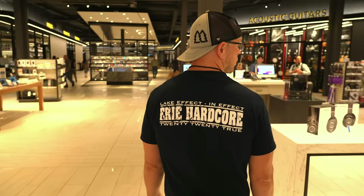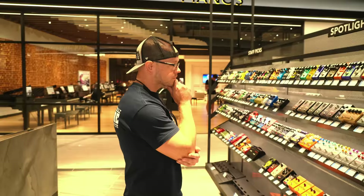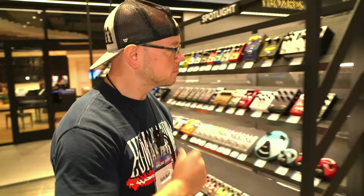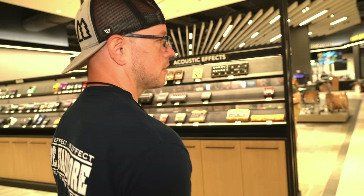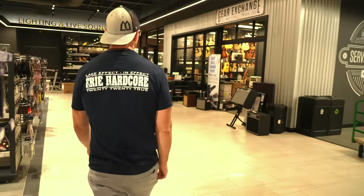Got our strings, got our picks. We got the world's largest pedal display. We've got a whole amp wall set up just for you guys to check out. Here we are — the gear exchange.